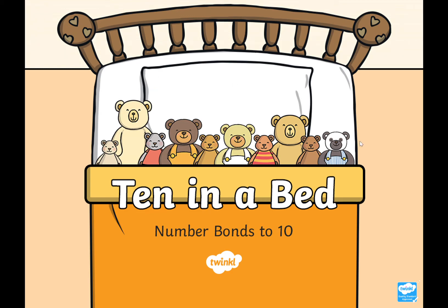Hello everybody and welcome to Maths with Miss Bradbury. This week we are learning all about number bonds to 10. That basically means it's a pair of two numbers that when you put them together they make the number 10.